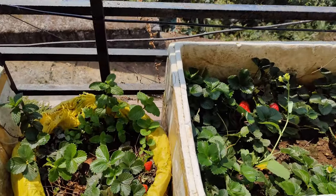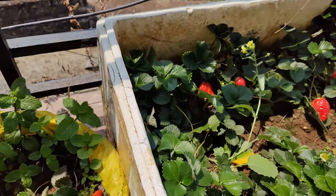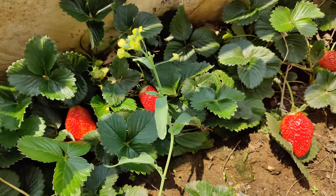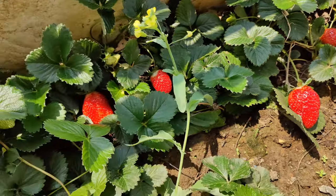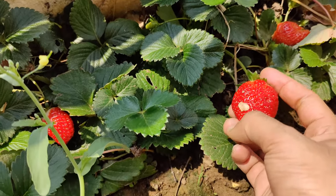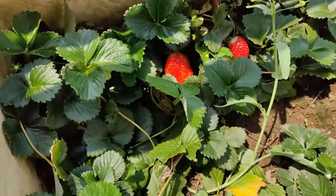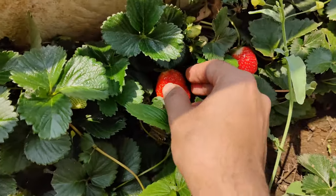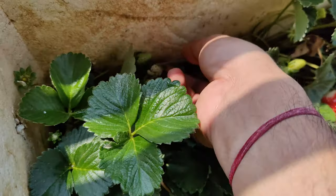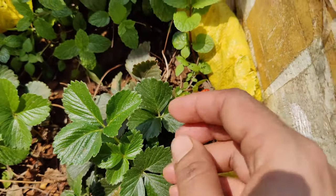Here is my strawberry garden. You can see my strawberry here. These are all my strawberry. This is the most biggest strawberry of my garden. One, two — so many. These are not growing that much, but here is more.